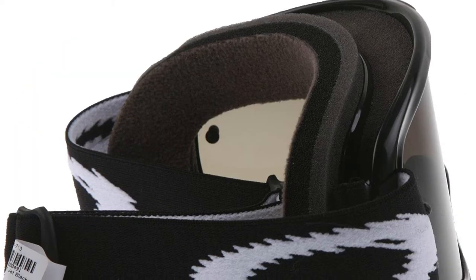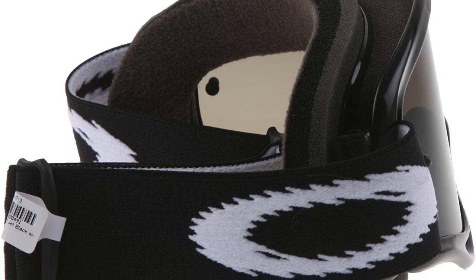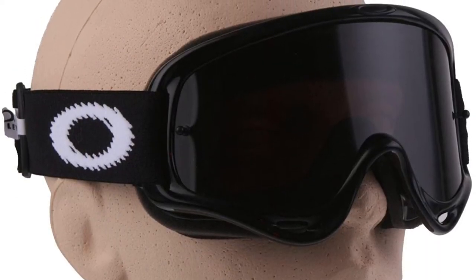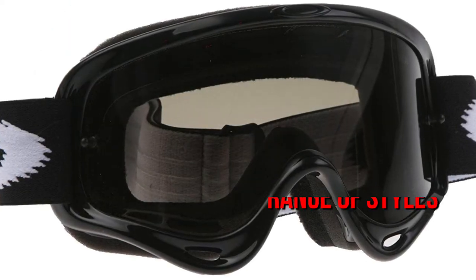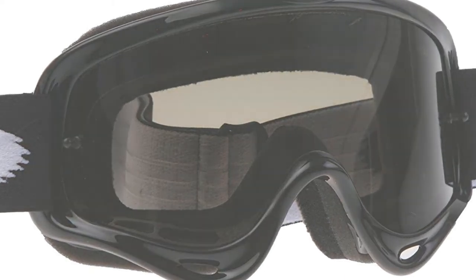If you don't believe us, just ask Ricky Carmichael, the world's most successful rider, why he consistently chooses Oakley. The O-Frame was designed with racers and off-road riders in mind, but it can also be utilized for regular riding and other sports. These stylish goggles come in a range of styles, and the build quality and numerous features will appeal to the majority of riders.